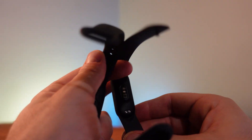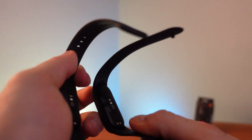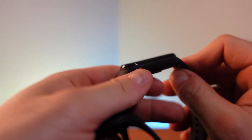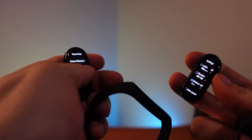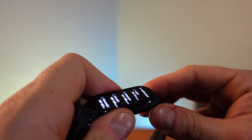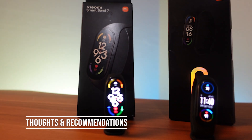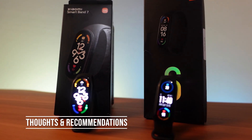The backs of both devices look nearly identical, with the same charging contacts at the bottom. Both have replaceable straps, but since the 7 is slightly larger, Mi Band 6 straps won't fit perfectly — they swim a little. If you push a 6 strap onto the 7 it will fit loosely, but they're not fully interchangeable.